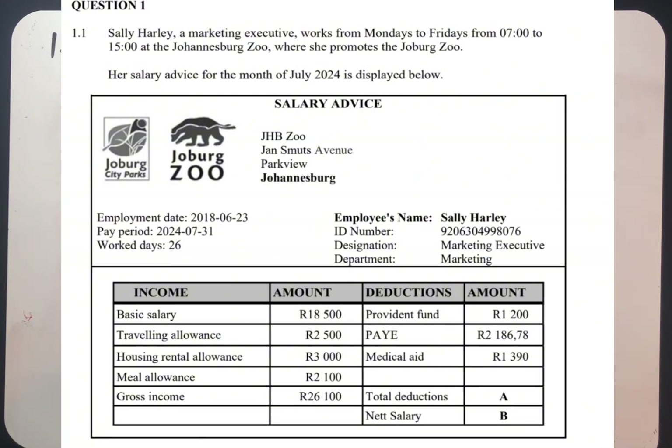A salary advice for the month of July 2024 is displayed below. Now let's check this salary advice. We see the logo there of Johannesburg Zoo, address: Johannesburg Zoo, Johannesburg Avenue, Parkview Johannesburg.